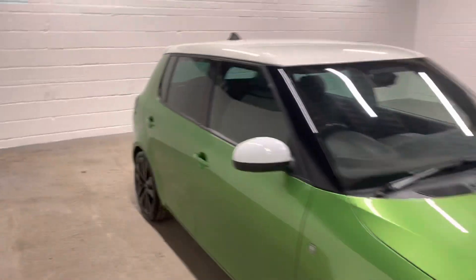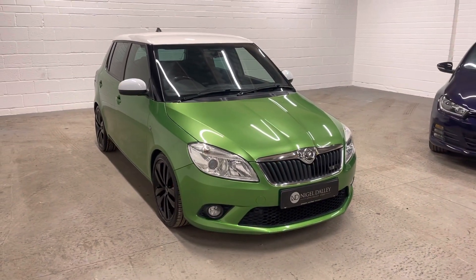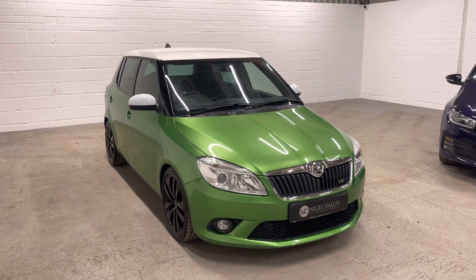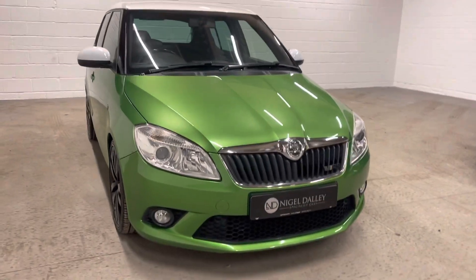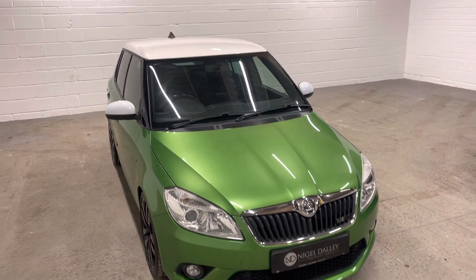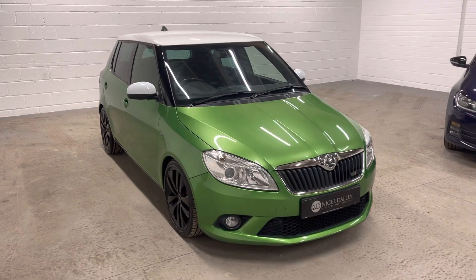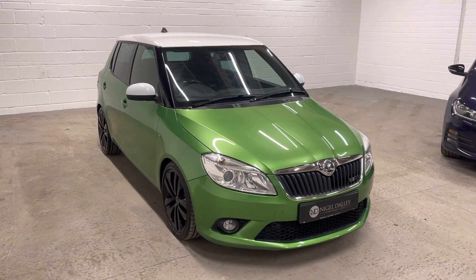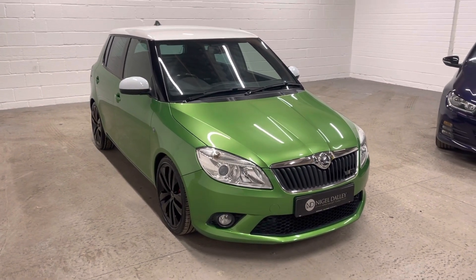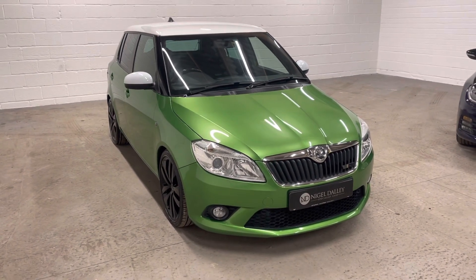Stunning looking car — a really, really nice example. I don't think you'll find another one that's been as well looked after as this. A really, really clean example; I need to really emphasise that with this car. You can see the shine on the paintwork there. For any further details, call 01270 382321 or email sales@nigeldaly.co.uk. Please check out our reviews — something we're very proud of, as it gives you an idea of the level of cars and service we offer. Thank you ever so much for watching.